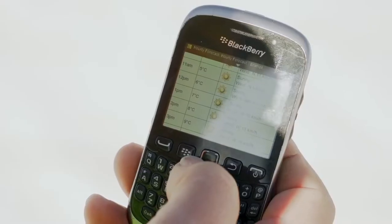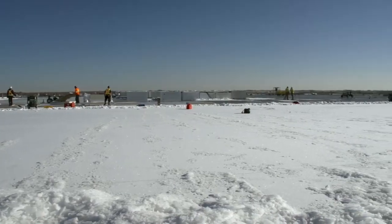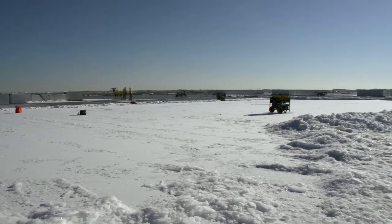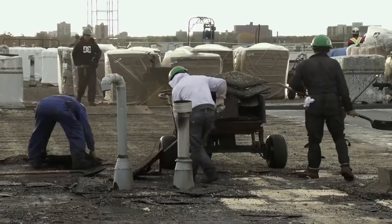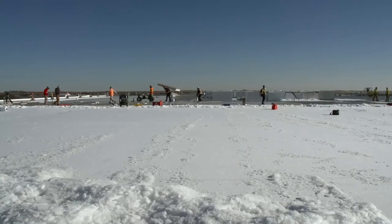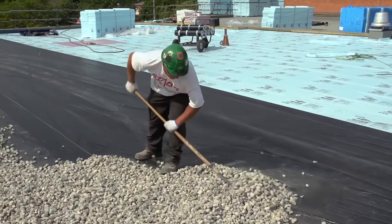Almost all work in the roofing trade takes place outside, which means that you will be dealing with different weather conditions every day. You will encounter cold and bitter temperatures through the winter months, high heat on hot sunny summer days, and cool wet conditions in the spring and fall. In the roofing trade, you will work through all seasons and all types of weather and will have to dress accordingly.